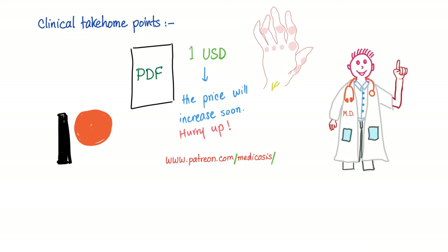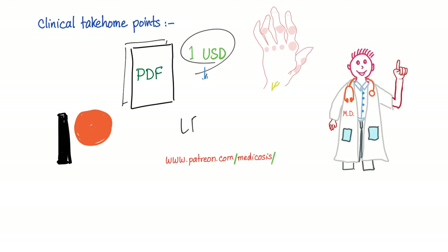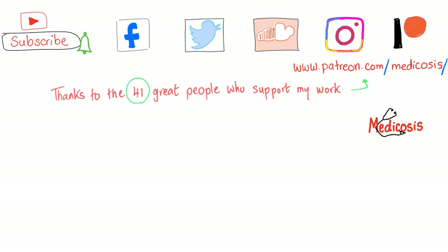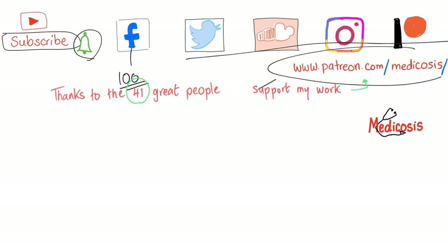To get more notes about rheumatoid, go to patreon.com/medicosis to get the PDF for just a buck — you'll also get a PDF about osteoarthritis covering likelihood ratios and more. If you love visual medical mnemonics, try Picmonic — the link is in the description — they have many video Picmonics about rheumatoid arthritis. Please subscribe, hit the bell for notifications, and follow on Facebook and other platforms for more cases.